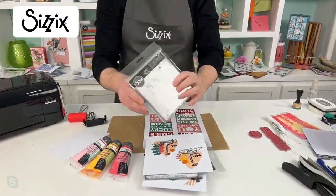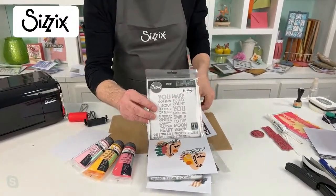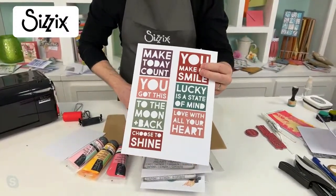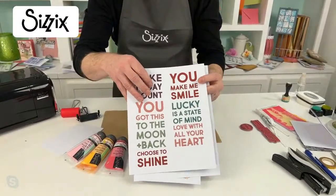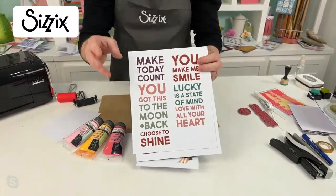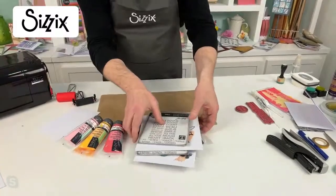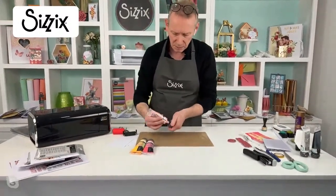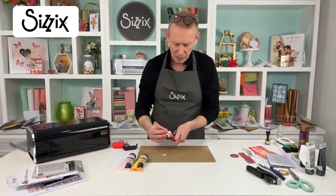Last but not least, we have Bold Text Number One - there are seven different dies in the set with lovely phrases. You can use these in many different ways - it's very versatile because you can use the negative or the positive. If you use the negative as a template you can get these perfectly straight and place them exactly where you want them. They're sized to use with Tim's largest tag. The versatility is incredible and this is the one we'll start with.